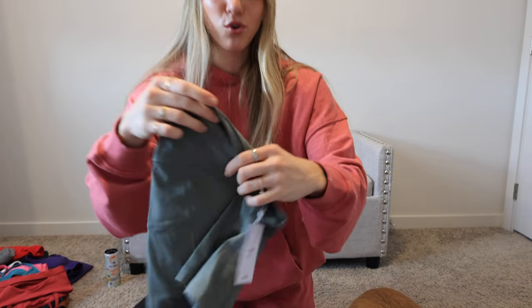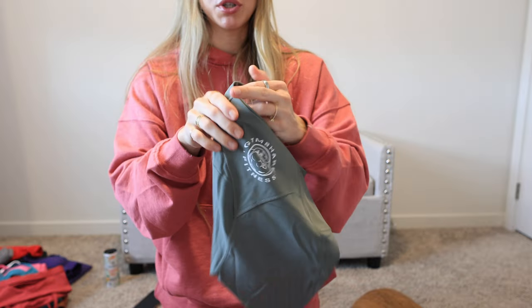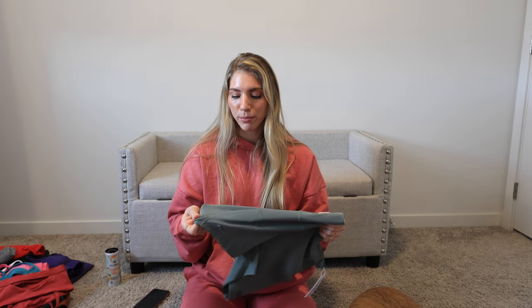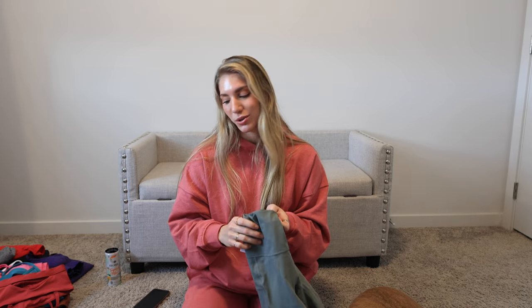We also have this beautiful new green — this green is so pretty and I love the way the white logo just really pops on these too. As far as fabric, these are more soft brushed fabric, more on the thinner side, super stretchy, super comfortable. You just can't go wrong with the Legacy.